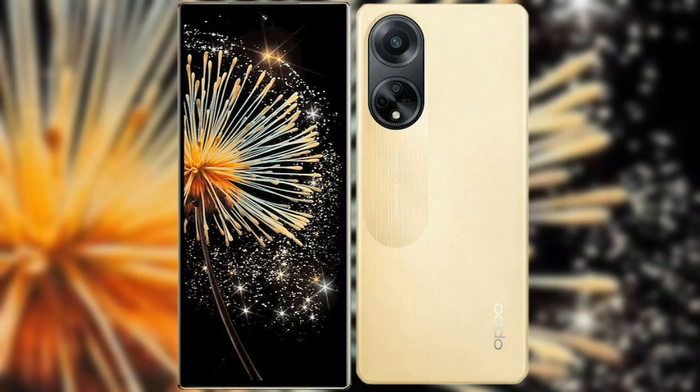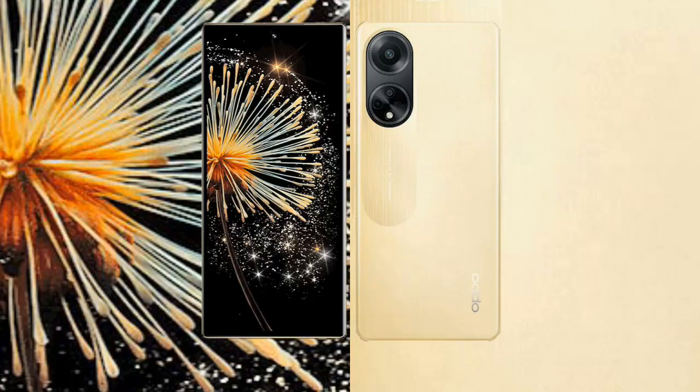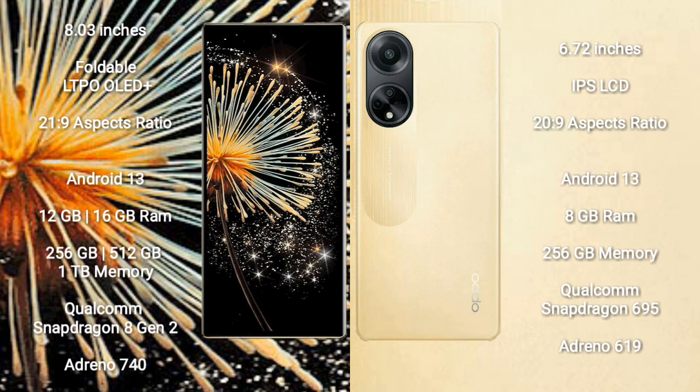I will compare the new Xiaomi Mix Fold 3 with Oppo F23. Xiaomi Mix Fold 3 comes with an 8-inch foldable LTPO OLED Plus display. Oppo F23 comes with a 6.72-inch IPS LCD display.